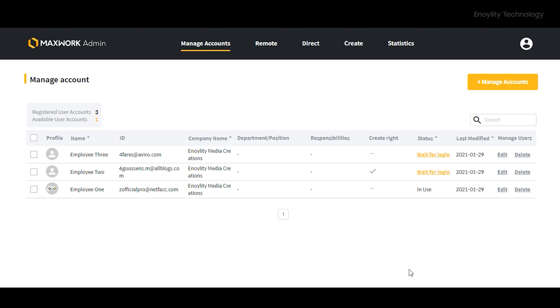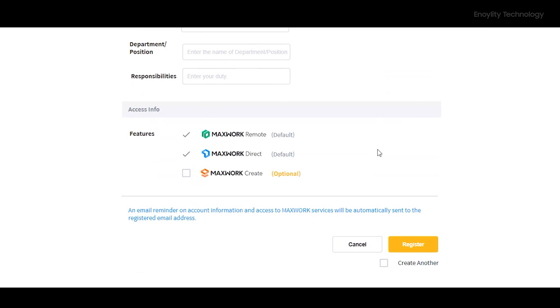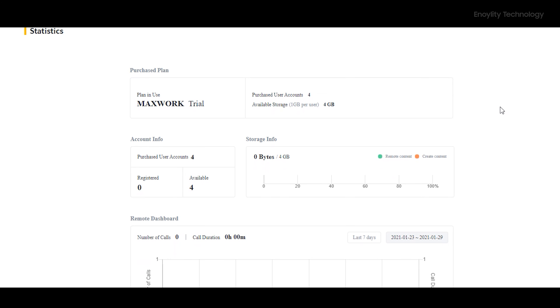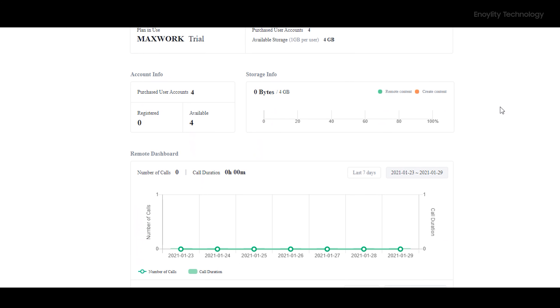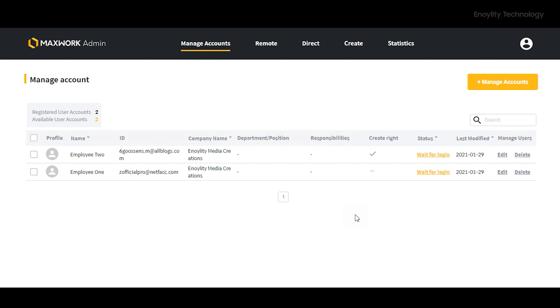The Admin is basically a web portal where a supervisor can log in, create users, manage and view statistics, and assign tasks — determining who is going to be the Create user, who is the Direct user, and who is the Remote user.